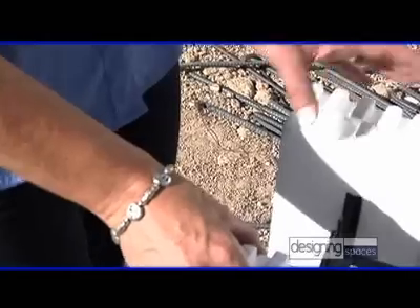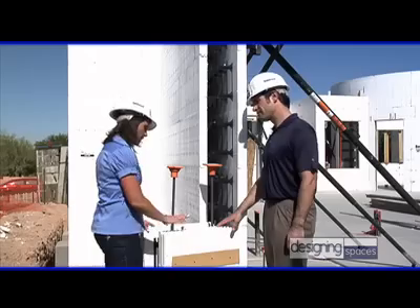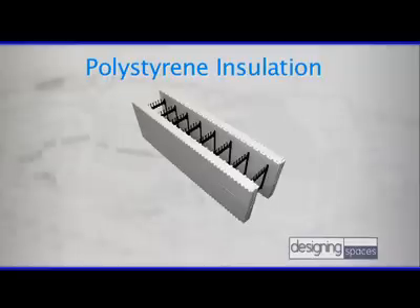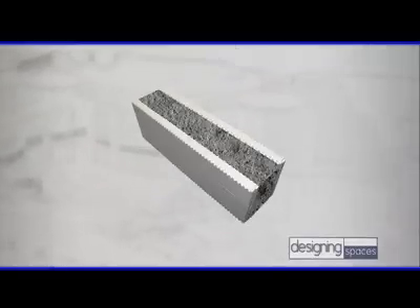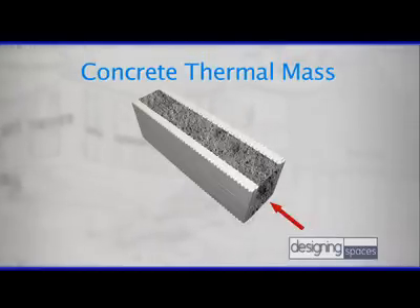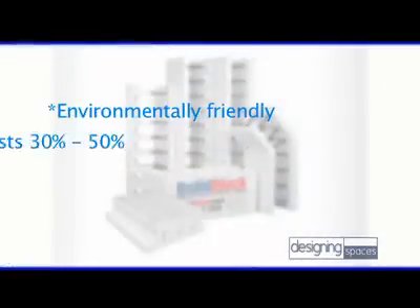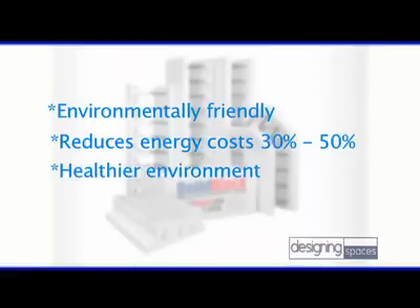ICF is environmentally friendly as well. You have two and a half inches of insulation on either side of a monolithic structure of concrete. Not only do you have insulation on both the interior and exterior, but you also have thermal mass working for you. Why would someone use ICF as opposed to traditional methods? There are a number of reasons: it's environmentally friendly, it reduces your energy cost, it creates a healthier environment, and it's safer.